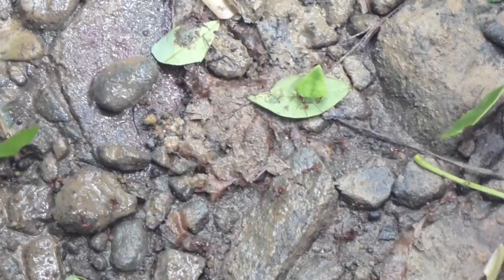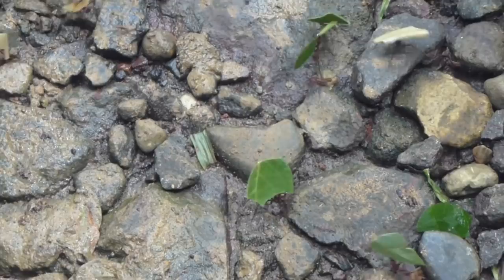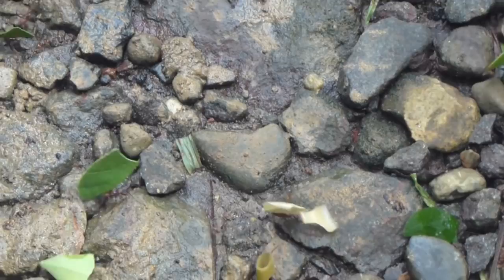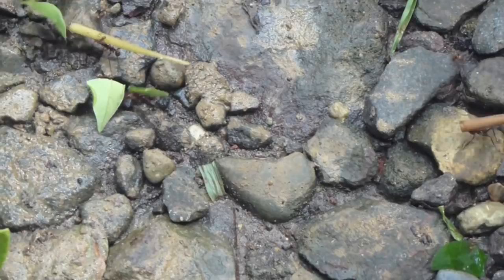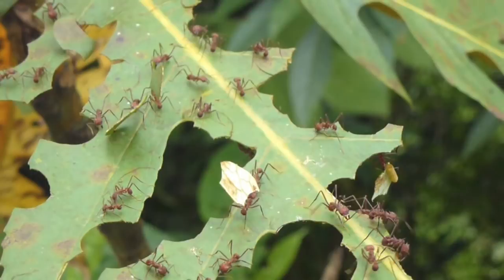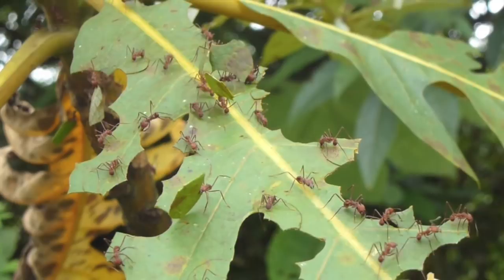Leafcutter ants don't cut only leaves. They also cut flowers and other types of vegetation, but they are selective in the types that they choose. Some members of this group are carrying vegetation that looks like pieces of pasta. Leafcutter ants stay busy, never seeming to slow down or let up. In a given patch of rainforest, they might cut up to a fifth of all the greenery. When cutting, their jaws can vibrate up to a thousand times a second.